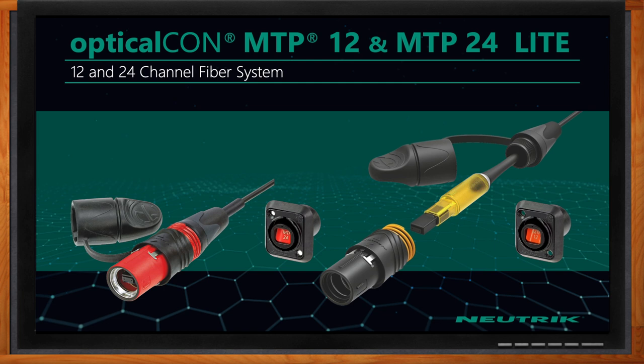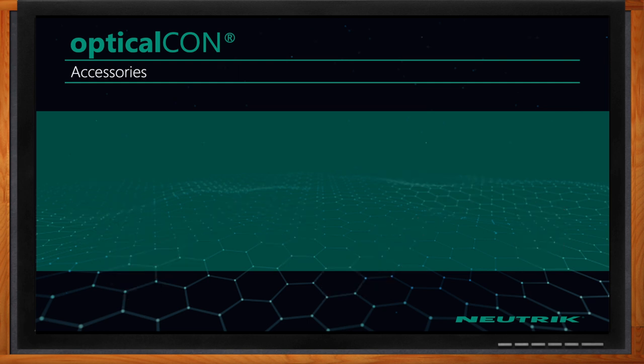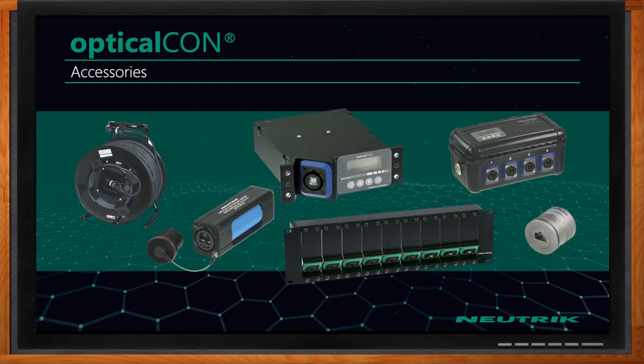Our Quad Lite is a four-channel fiber system plugging into the same chassis connector as its Advanced version. The OpticalCon MTP 12 and 24 Lite features 12 and 24 fiber channels in that same D-series cutout as the Advanced Series.